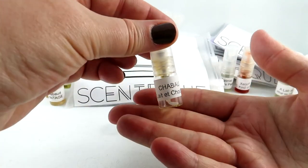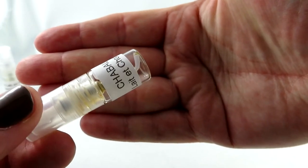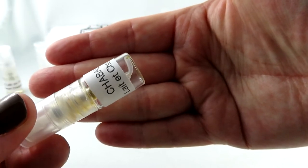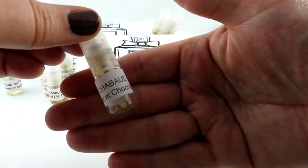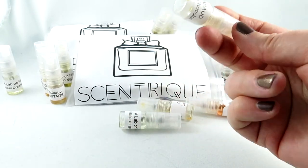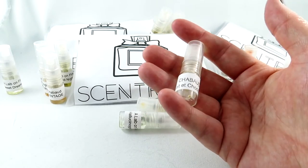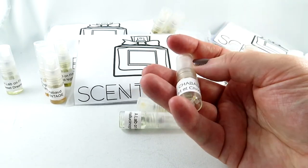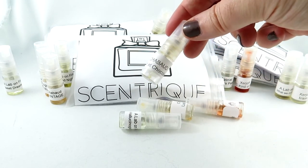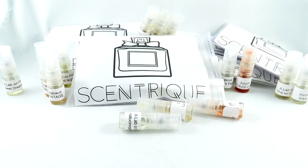Here we have Le Chocolat by Chobod — the sample is basically completely empty. I actually own this one. It is basically milk chocolate. I've actually had two samples of this and I finally bought it — absolutely love it. If you want to smell like warmed, sweet, decadent milk chocolate, Le Chocolat is an absolutely gorgeous fragrance.